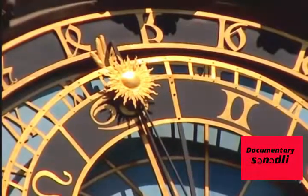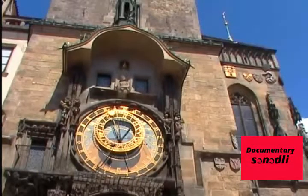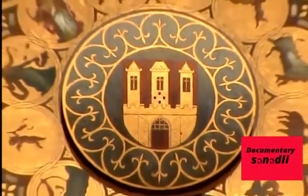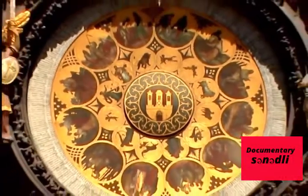The central part of the clock shows current and medieval time, as well as the motions of the moon and sun. The lower section, the zodiac, as depicted by 19th century painter Josef Manes, turns once per year.